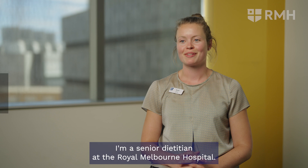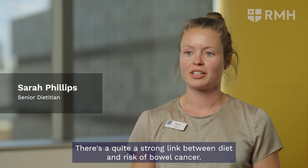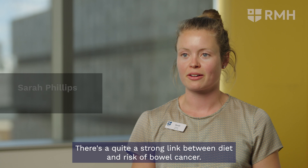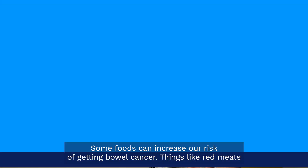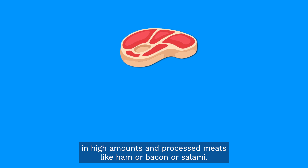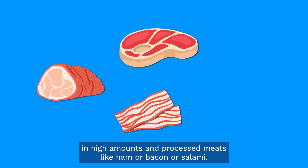My name's Sarah, I'm a senior dietitian at the Royal Melbourne Hospital. There's quite a strong link between diet and risk of bowel cancer. Some foods can increase our risk of getting bowel cancer — things like red meats in high amounts and processed meats like ham, bacon, or salami.